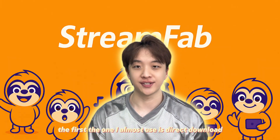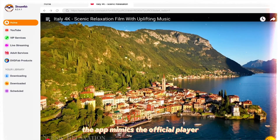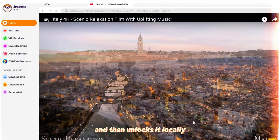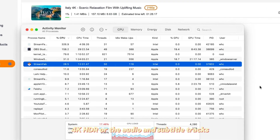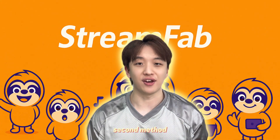There are basically two download methods out there. The first — the one I always use — is direct download. With Streambar, the app mimics the official player, grabs the encrypted stream directly from the server, and then unlocks it locally. So you get everything: true 4K, HDR, all the audio and subtitle tracks. It's fast and it doesn't chew through system resources.